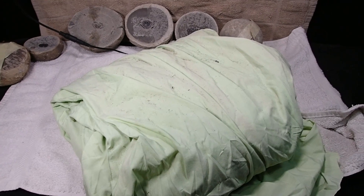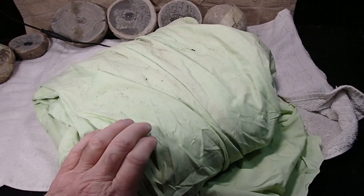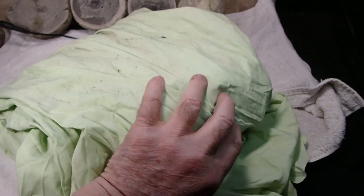My youngest son was here the other day helping me clean out the garage and found this. He said, 'Dad, it's a split ammonite.' So if it's split or split and polished, it had to be from Madagascar.